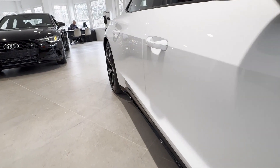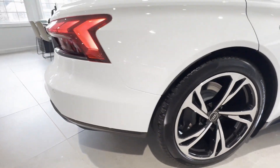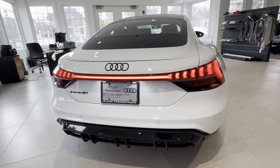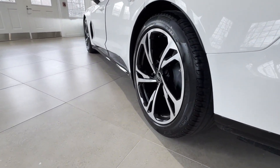It's full of phenomenal features that any driver would appreciate, such as cross-traffic alert, side-view mirrors with turn signals, Wi-Fi hotspot, satellite radio, navigation, premium sound system, and multi-zone air conditioning.